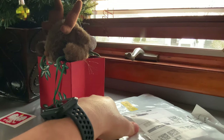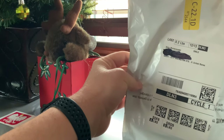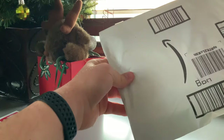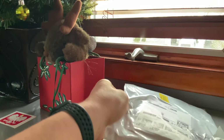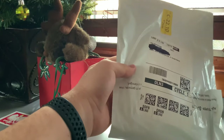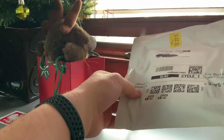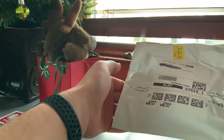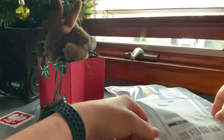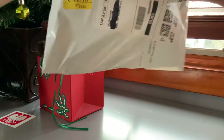Hey guys, welcome back to my channel. In this video I bought Ethica boxer briefs — never had them before, but I noticed these are really popular. They go for $24 for one pair, which is pretty expensive, but they look cool and have cool designs.